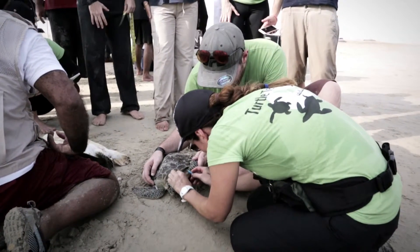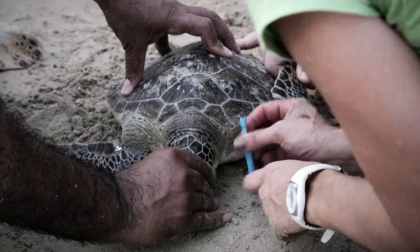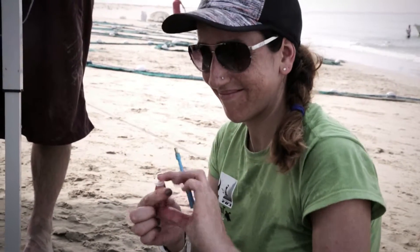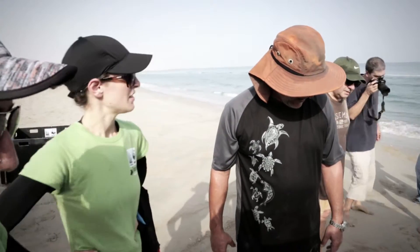We came here as well to do some genetic sampling from the turtles. We collect some tissue samples, and these are going to give us information about how different or how related the turtles that visit this area are compared to other areas in the Gulf.